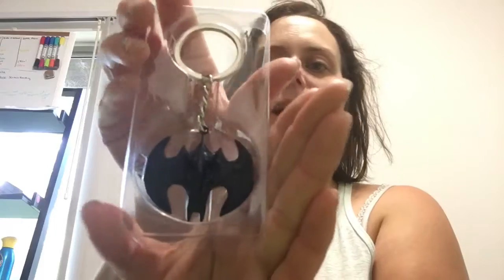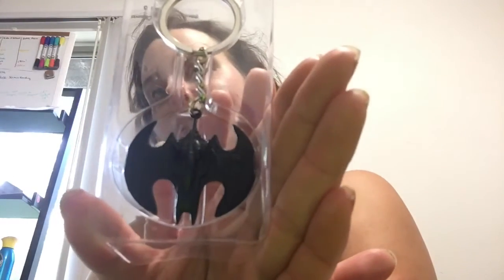We got a Batman metal Batwing keychain, Stealth Edition. I'm going to open this up. Nice — you get the Batwing as a keychain, that's pretty cool. I'm excited about that. Let's see what else we got.